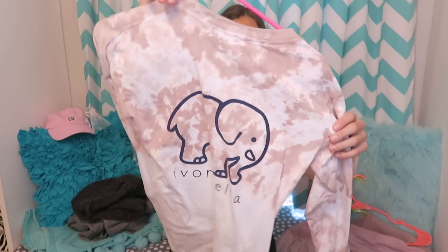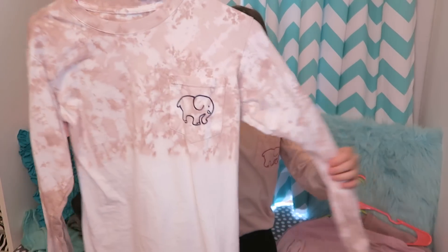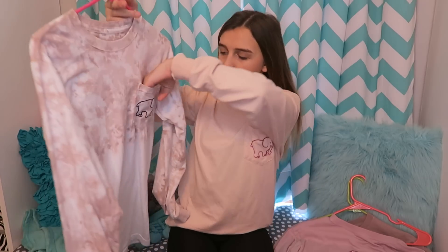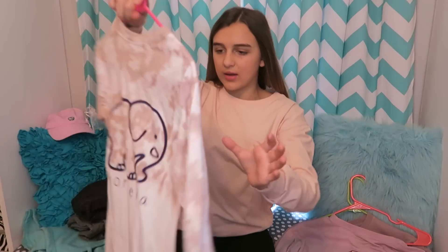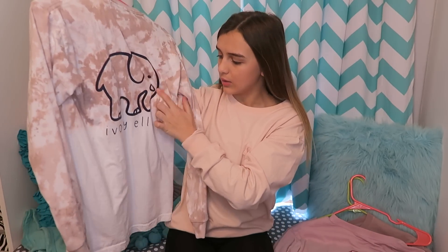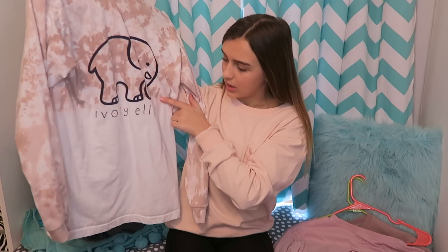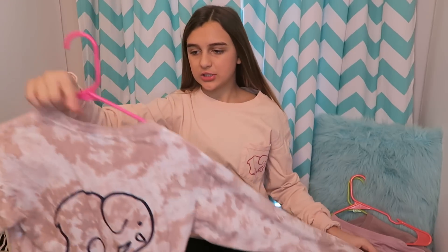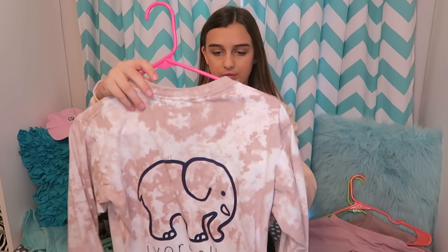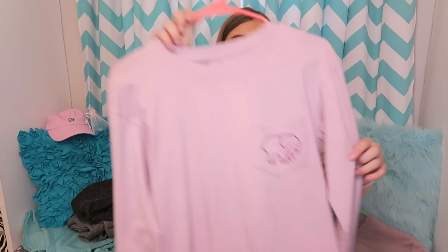Then I have this shirt — it's a pinkish-brownish color at the top and then it ombres to white at the bottom. Here is the pocket. On the back it's kind of a navy blue color and it says Ivory Ella. This is actually my favorite shirt — I love this shirt so much. I don't know the name of this one.